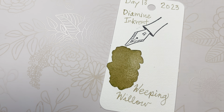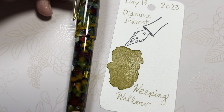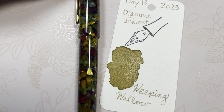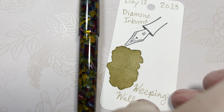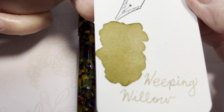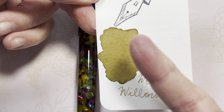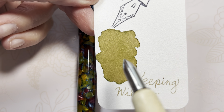Weeping Willow, 2023, Day 13 — writing it out with the ink.